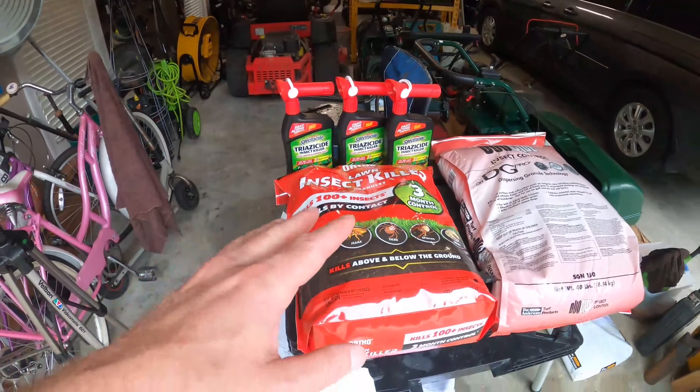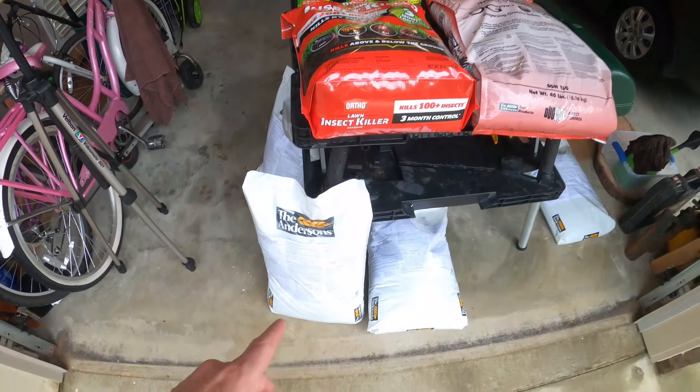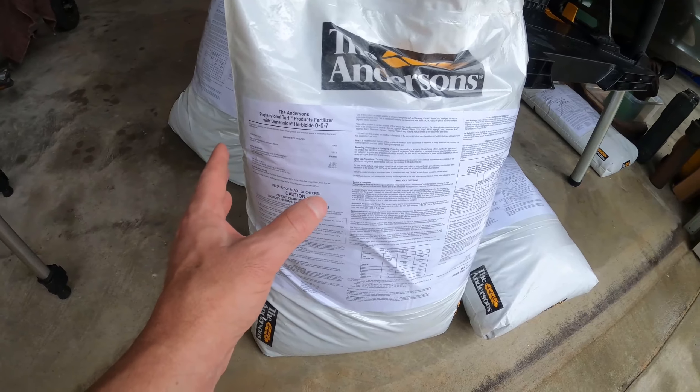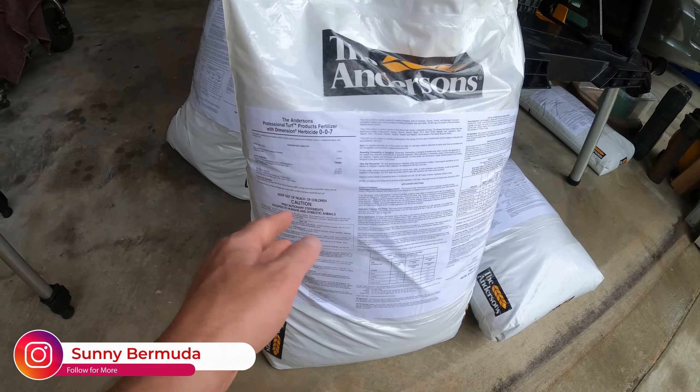This is what took care of the armyworms last week when I was down. Just a quick spray of that cleared them up. After I put down insecticide, I'm going to come back and do my pre-emergent. I've got to do the same pre-emergent in the spring, so I'm going to hold off on Prodiamine this year and may start it back in the spring of next year.